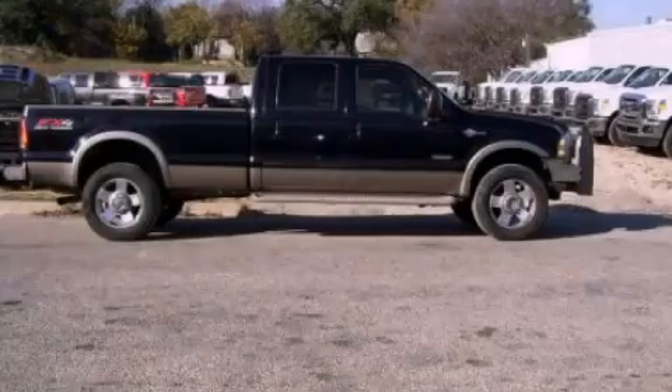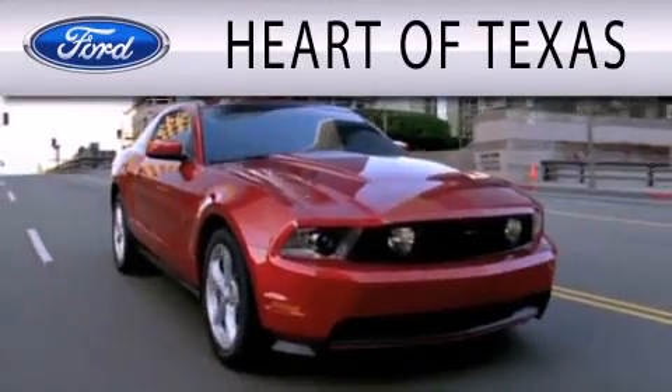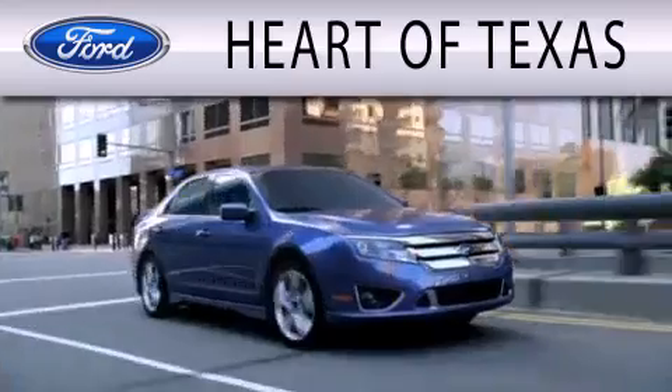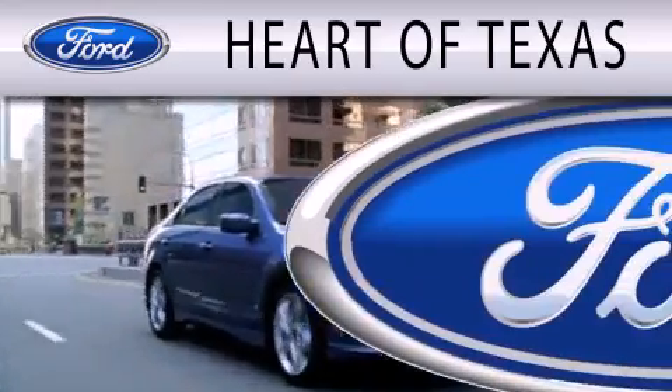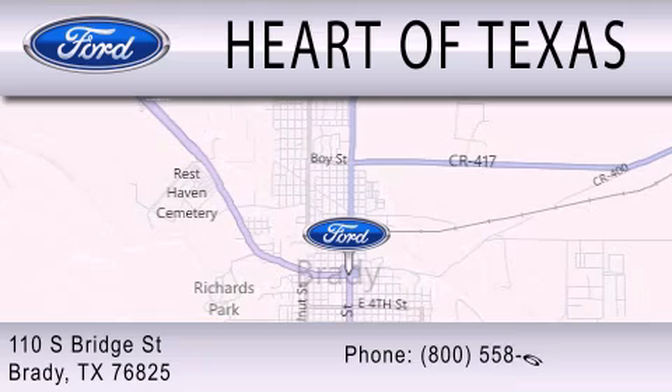Stop by today and test drive this vehicle for yourself. Heart of Texas is dedicated to doing everything possible to ensure that the experience you have selecting your next vehicle is as pleasant as possible. We're located at 110 South Bridge Street in Brady.